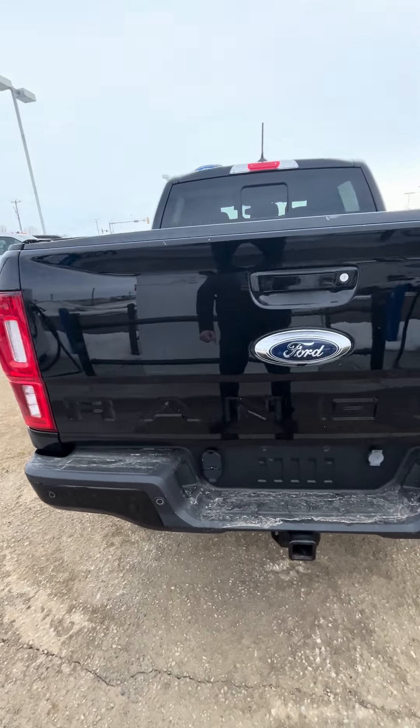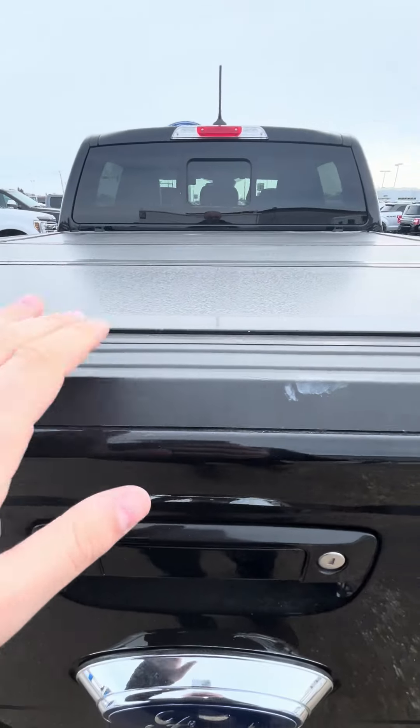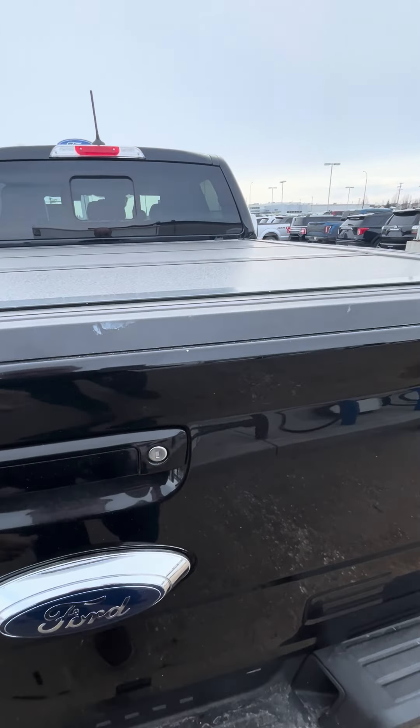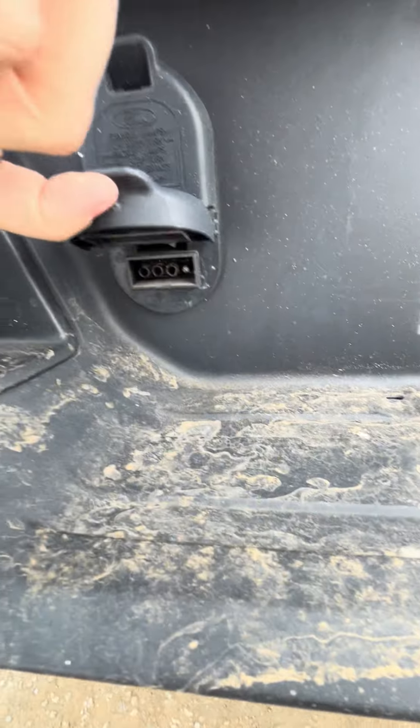Give me a good shot at the back there. Just a little couple of scuffs on the top of the tailgate — that's just on the plastic covering, which is to be expected with these vehicles. And all your trailer pin connectors there.